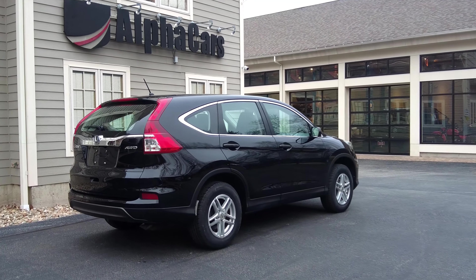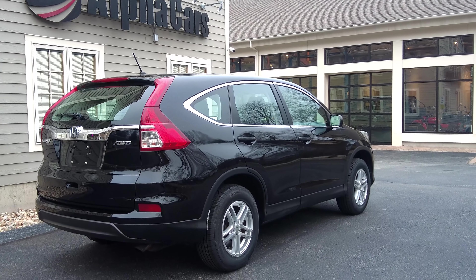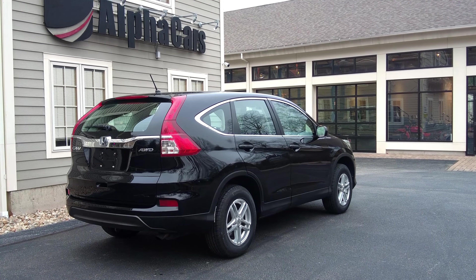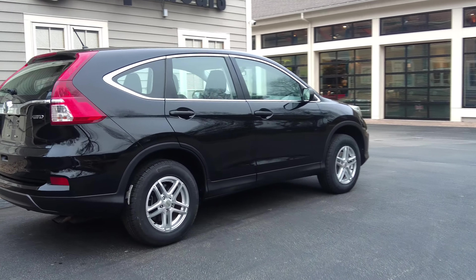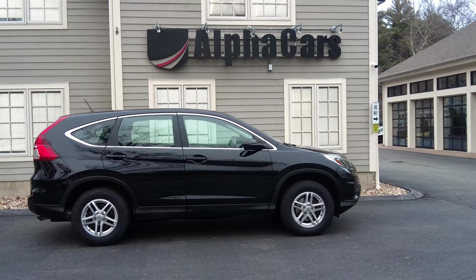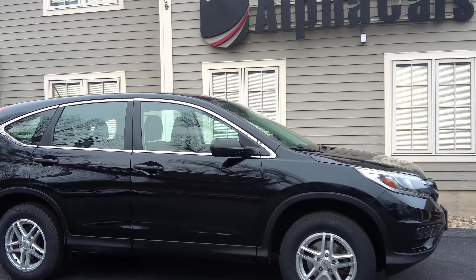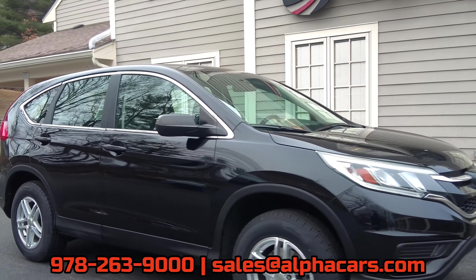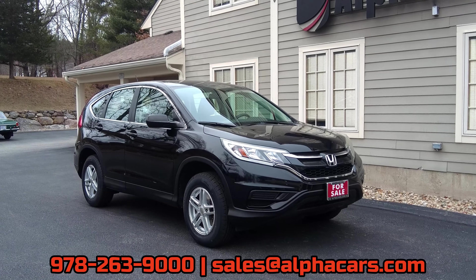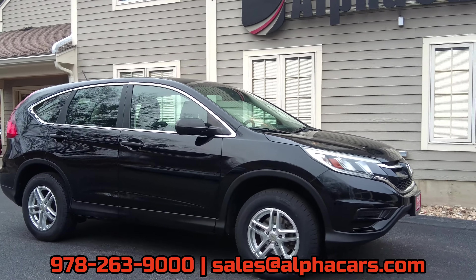You're getting the same reliable Honda CR-V as any other one on the road, just for quite a bit less — just to maybe live with some of the little cosmetic imperfections this one might have. This vehicle is going to be priced a few thousand under market because of the salvage title, so it's really going to be an awesome deal. So I want to thank you for watching this video. If you are interested in the CR-V, reach out to us: 978-263-9000, or send us an email at sales@alphacars.com. This has been Ian reporting from our Boxborough location. Please leave a like on this video and subscribe so you don't miss out on the latest motoring content.